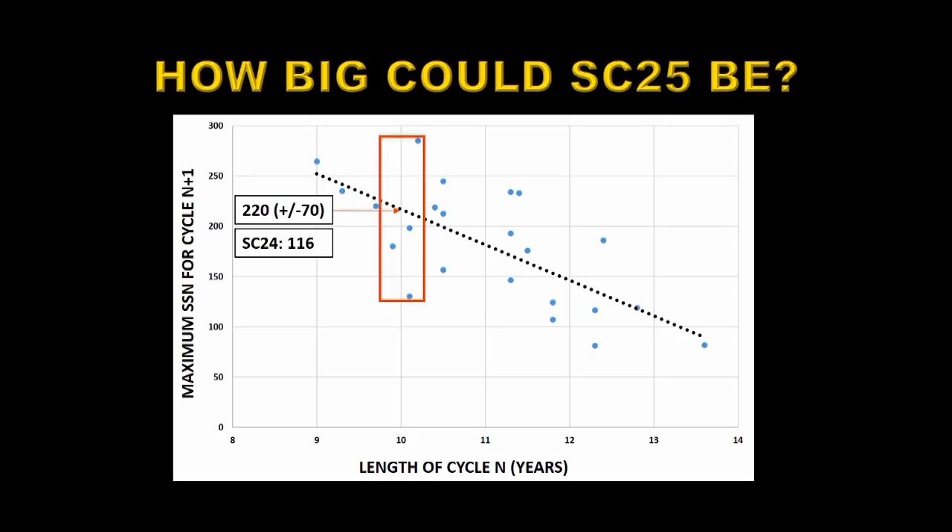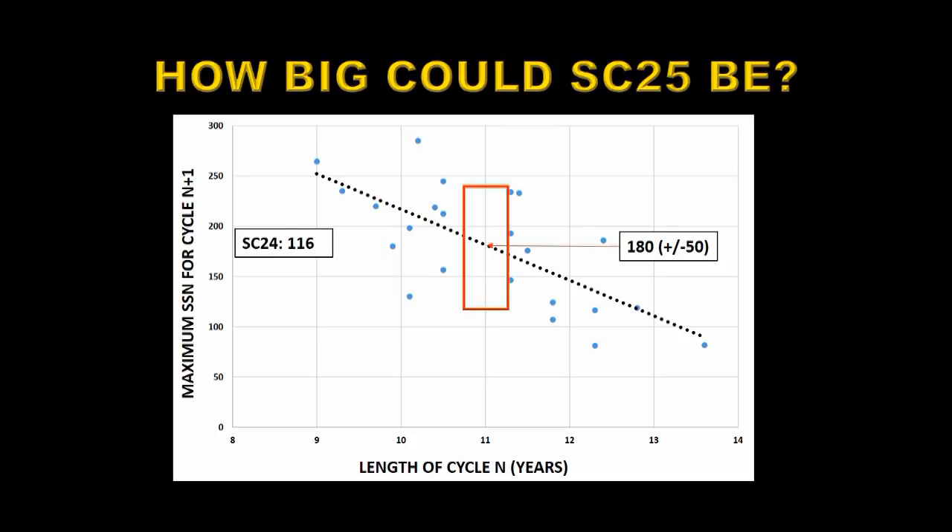Now, even if solar cycle 24 went on for another year and became an 11-year cycle, that would predict that solar cycle 25 would be 180 plus or minus 50 — still much larger than solar cycle 24. And if that's the case, you can throw all ideas of a grand solar minimum out the window, along with the accompanying possibility of global cooling, mini ice ages, and the other sorts of things that have come along with it.